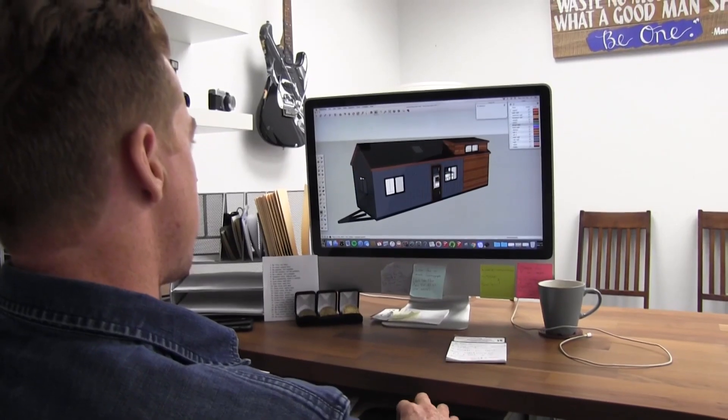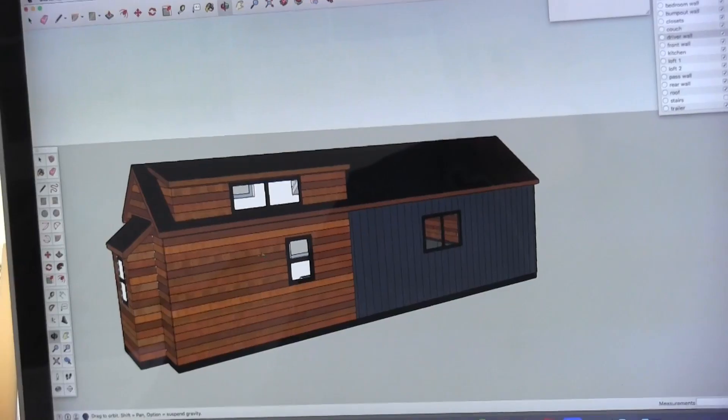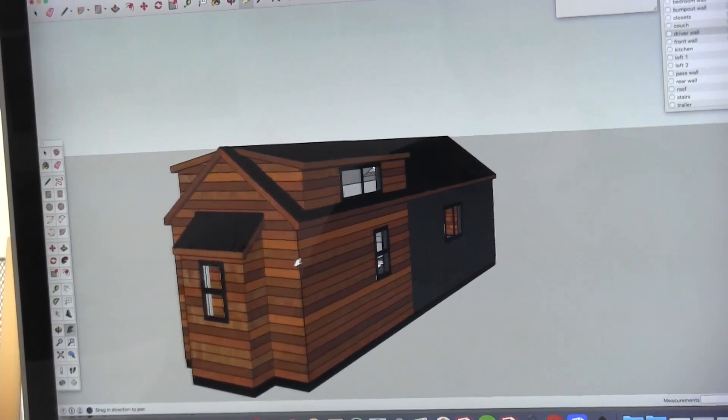A client will come in and want a tiny house, so we generally build one 3D model. They can pick and choose from stuff we've already built, or they can bring their own ideas to the table — a lot of them have their own Pinterest boards and they just literally drop it at our table.